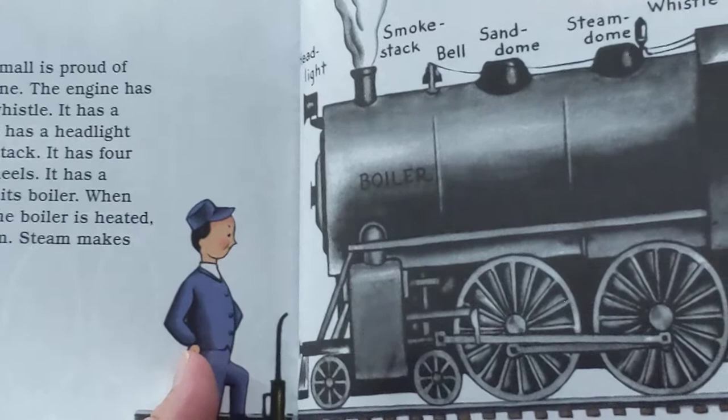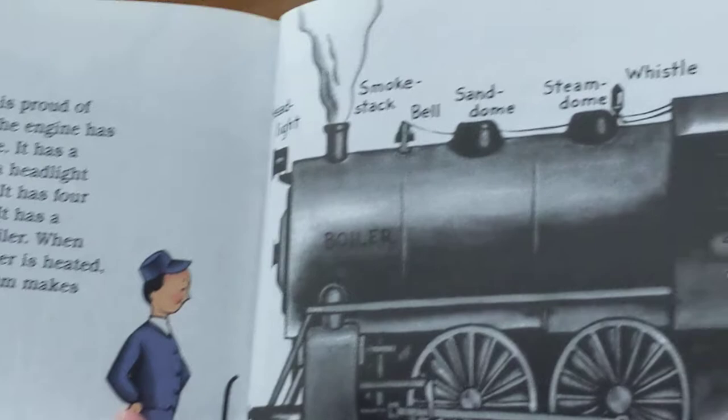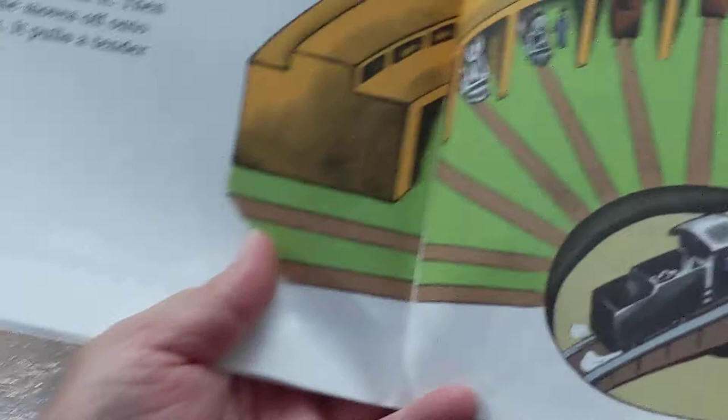The engine has a bell and a whistle. It has a sand dome. It has a headlight and a smokestack. It has four big driving wheels. It has a firebox under its boiler. When the water in the boiler is heated, it makes steam. Steam makes the engine go.